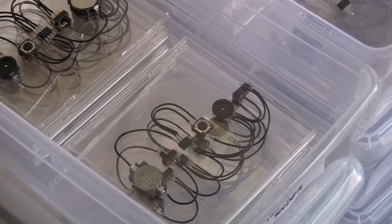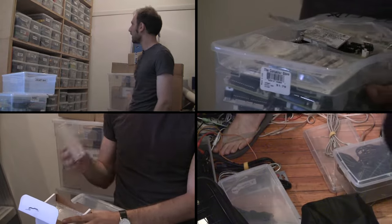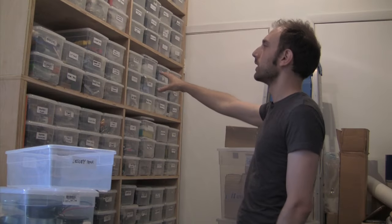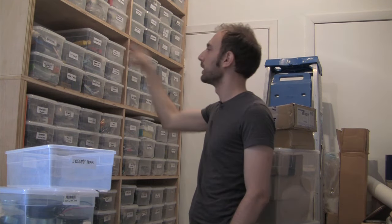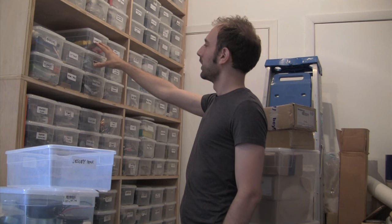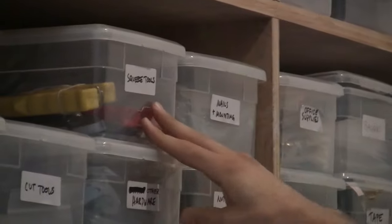Come on over here — I'd love to show this bin system, even though it's pretty messy around here. We've got everything categorized: usually right here is common tools, which is one of everything we need. But if you need a different kind of tool, they're sorted by function. So if the tool is one that you squeeze — like pliers, riveters, or scissors — then it's going to be in squeeze tools.